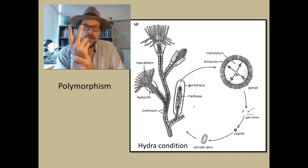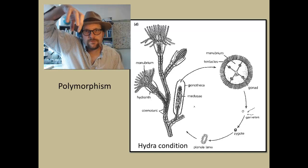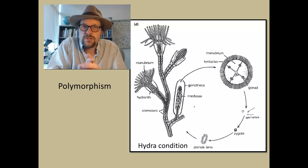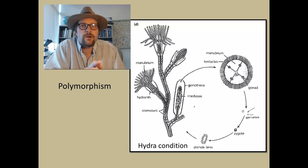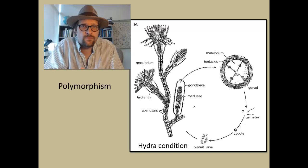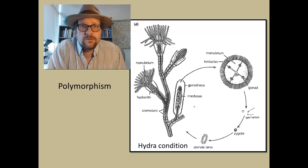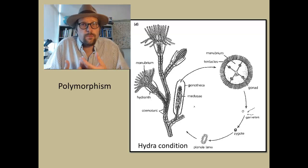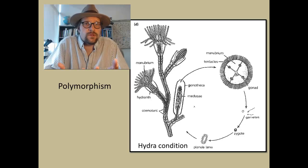Polyps feed by facing upward, whereas medusa feed by facing downward. A typical jellyfish is the medusa stage, while corals are the polyp stage of the life cycle. Some groups forgo either the medusa stage and become completely sessile, or the polyp stage and become completely mobile, while others retain the polymorphism and have both forms.